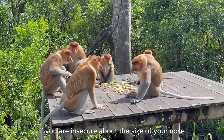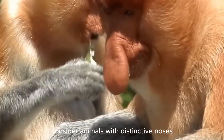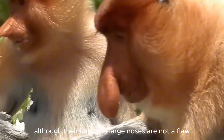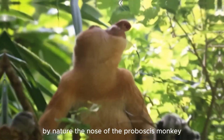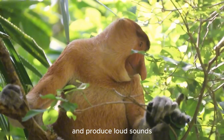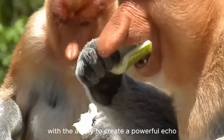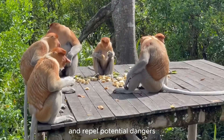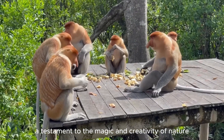If you are insecure about the size of your nose, consider animals with distinctive noses like the proboscis monkey. Although their long and large noses are not a flaw, they are a wonderful design by nature. The nose of the proboscis monkey is designed to attract attention and produce loud sounds, which help them communicate with others. With the ability to create a powerful echo, this nose helps them stand out in the forest and repel potential dangers — a testament to the magic and creativity of nature.